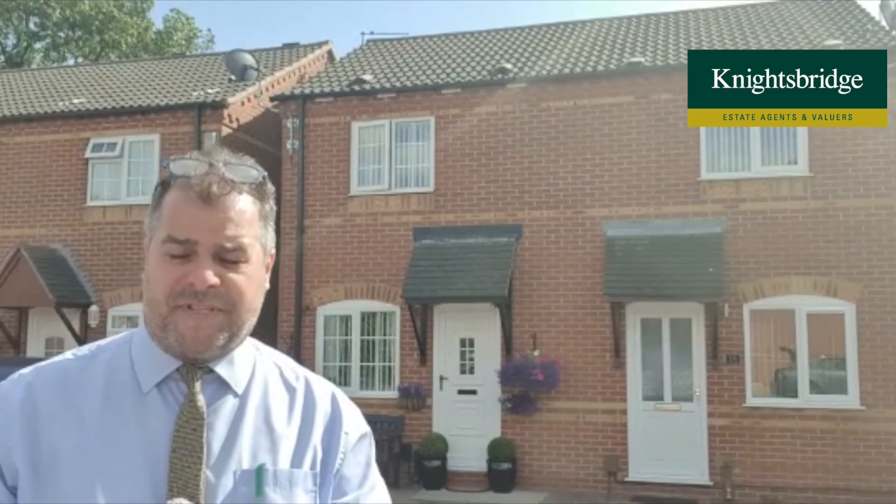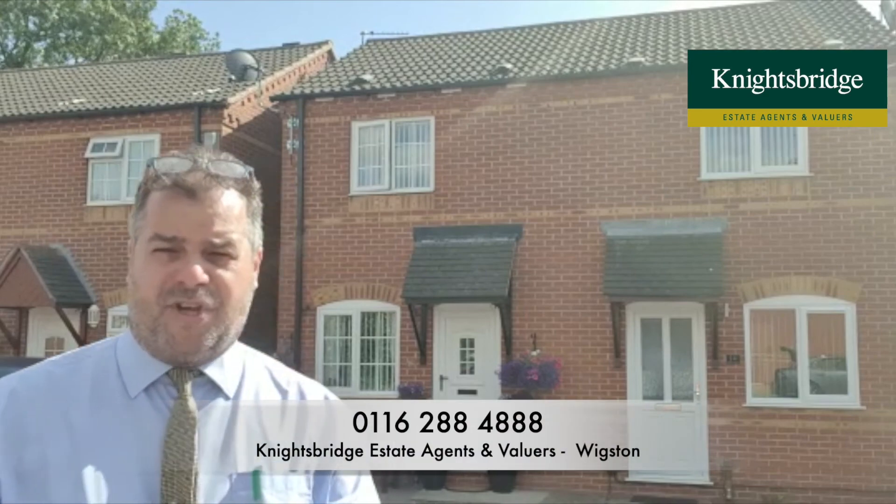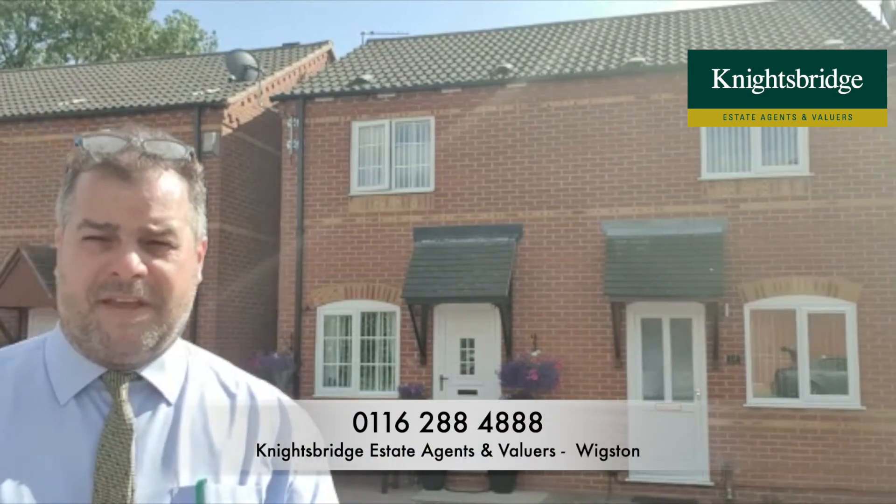For further information on this property, or if you'd like to make an appointment to view the property internally, please feel free to contact Advised Bridge Estate Agents in Wigston. Thank you.